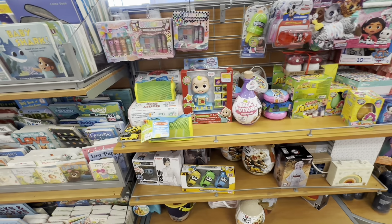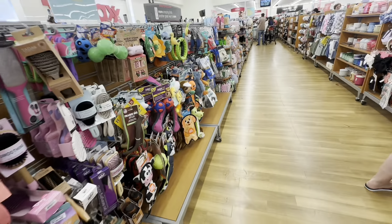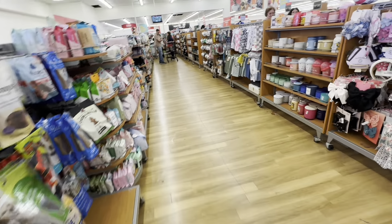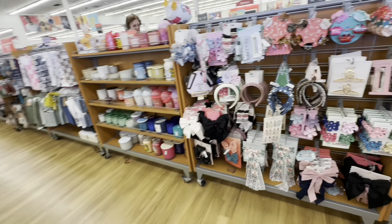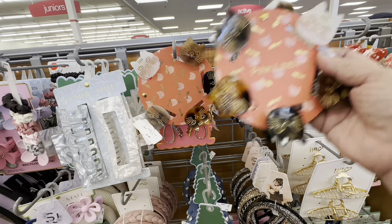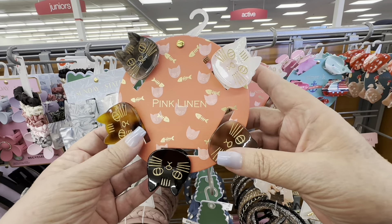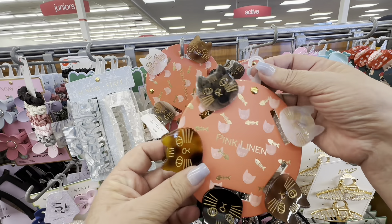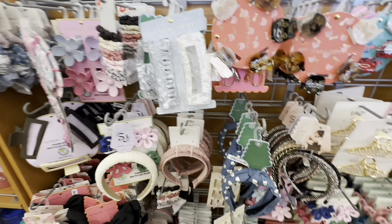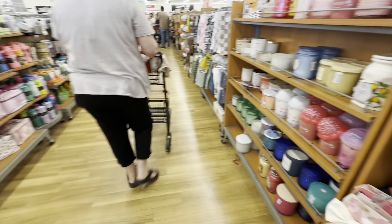So we're going to the checkout aisle of TJ Maxx. I want to thank you for shopping with me, I want to thank you for being here. I want to ask you to subscribe to my channel, leave me a comment, share this video. Look at these cats — I love them, I have to have those. And the reason that I do these Shop With Me videos is to get myself out of the house — this is therapy for me.